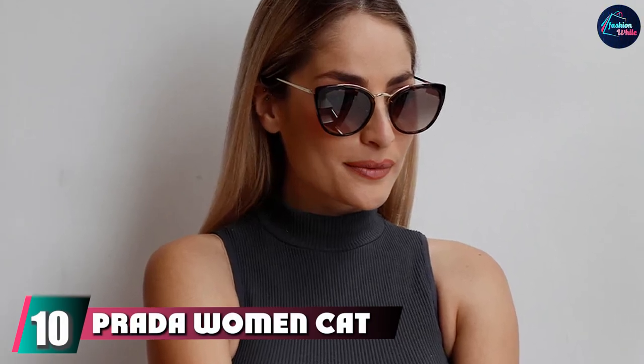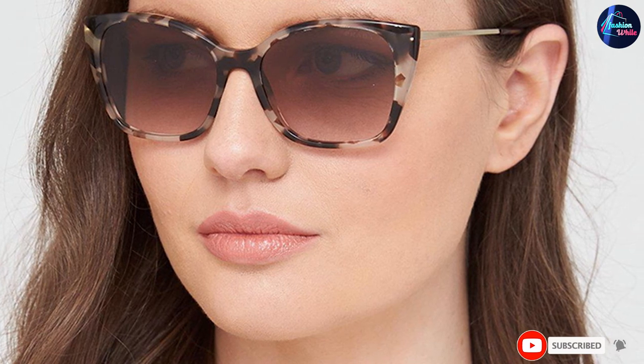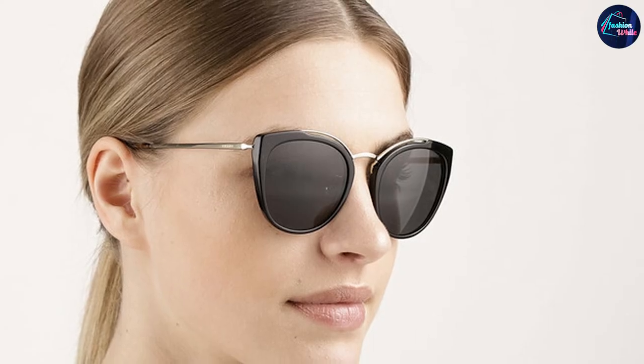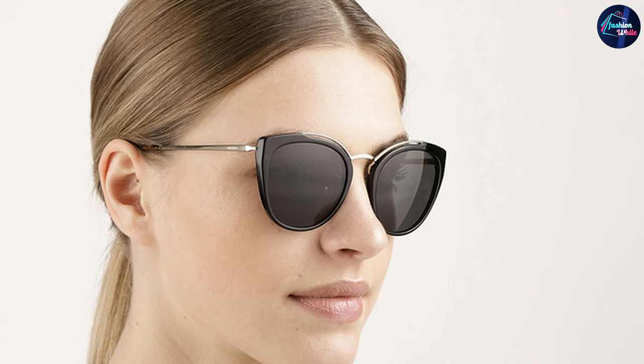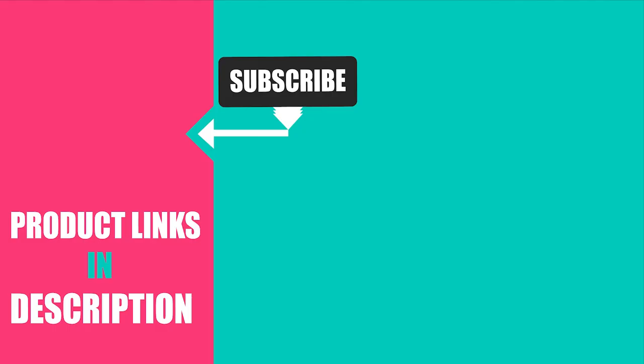Finally, the number ten position is dominated by Proud Women's Cat Eye Sunglasses. These sunglasses are superb in style and design — the frame colors include sophisticated options like gold, ivory, and bordeaux. They cover all the variables expected from a luxury accessory, and whatever your eyewear priority, Proud will cater to it in the best possible way. The frame is very lightweight and protects your vision — a win-win from style and eye safety perspectives. That's all for today. We upload fashion product review videos every single day, so don't forget to subscribe and hit the bell button for upcoming video notifications.